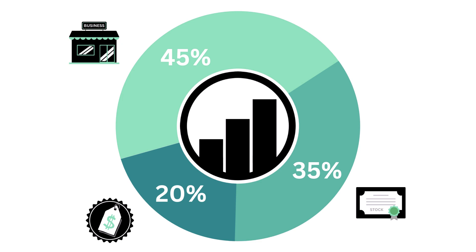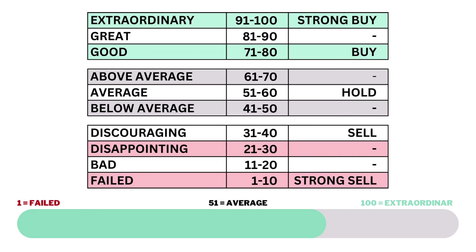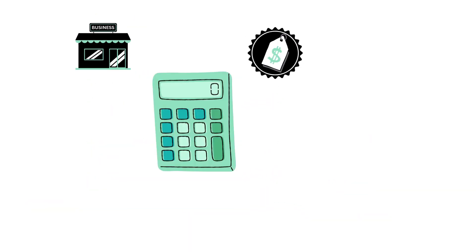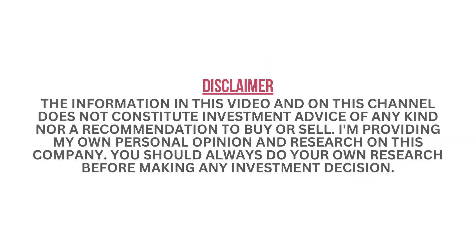This analysis is divided into three factors: the business, the stock, and the price. Within each factor, a total of 14 metrics are examined — from business growth performance to intrinsic value. Each of the three factors and 14 metrics are given a grade from 1 to 100, with 51 to 60 being considered average.